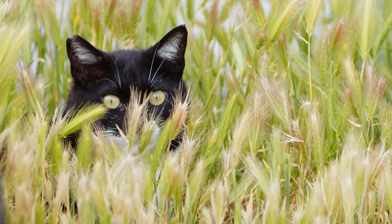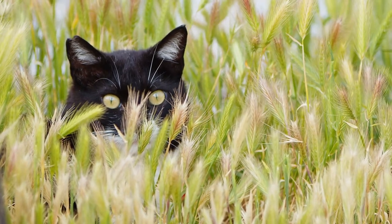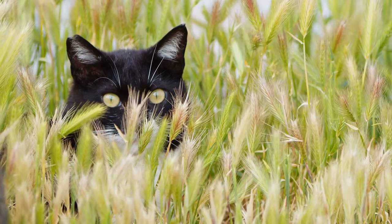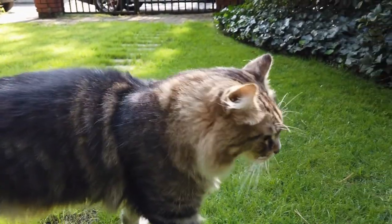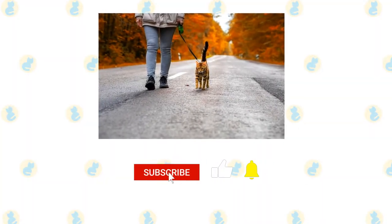Teaching your cat to be on a leash can take a couple of days up to a couple of months, depending on their personality and dependency nature. If your cat is more laid back, it will take a shorter time to train. On the other hand, if your cat is skittish and likes to just lie down on the floor, it will take a longer time for them to be trained.